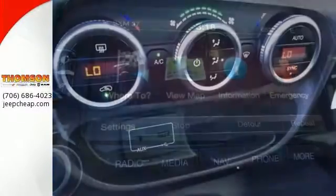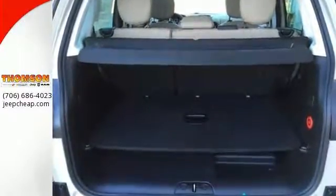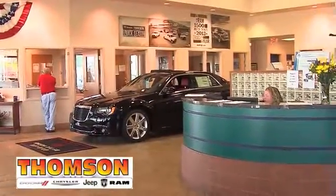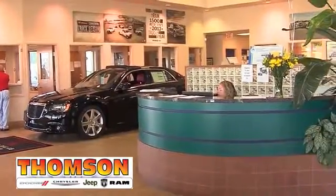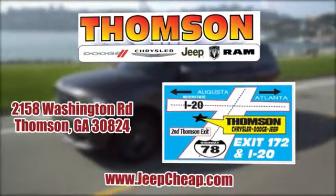We would love to have you take it for a test drive today. Customer satisfaction is our highest priority at Thompson Chrysler Dodge Jeep Ram. We're easy to find on Washington Road in Thompson, Georgia, or at JeepCheap.com.